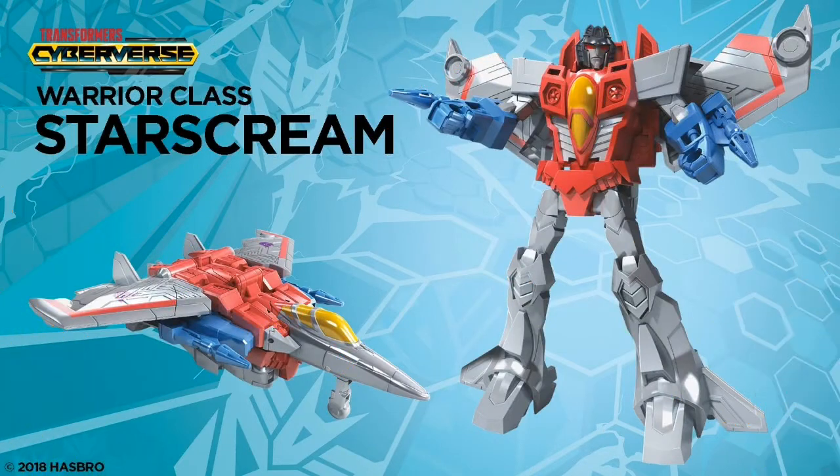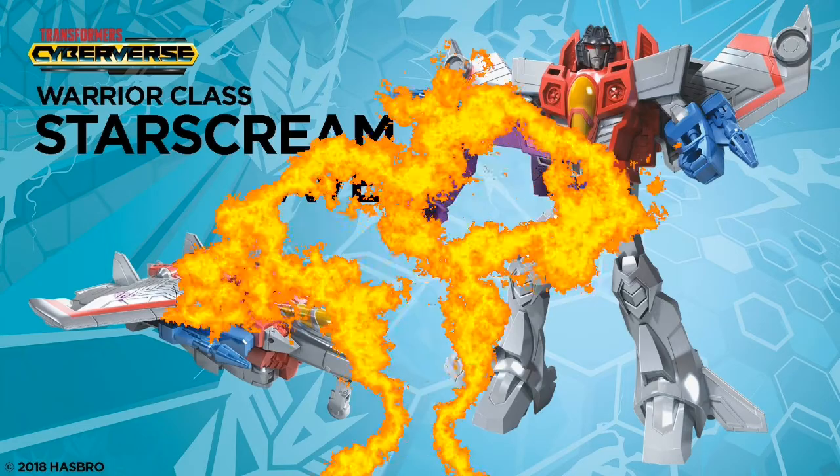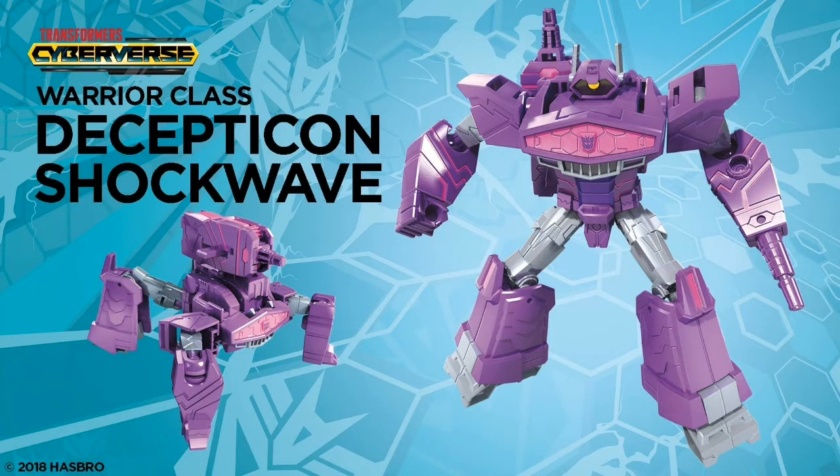Warrior class Starscream looks a bit dangly — looks like he's got half his jet mode cut off. But quite clean overall. Probably the best one. Warrior class Shockwave — I like his four-legged turret mode, and he actually looks pretty nice proportions.